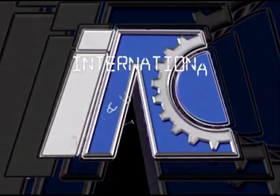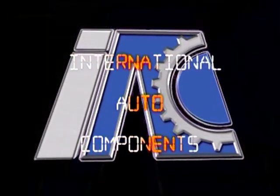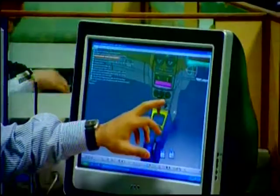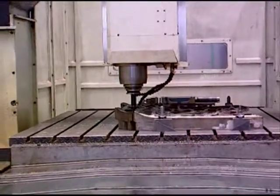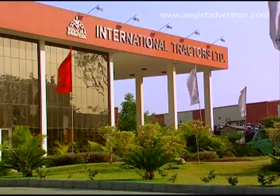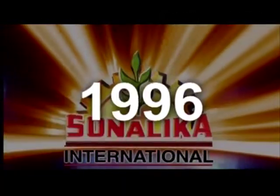International Auto Components, a component manufacturing division of Sonalika Group, has forayed into auto components design, development and manufacturing governed by the head company, International Tractors Limited, in the year 1996.